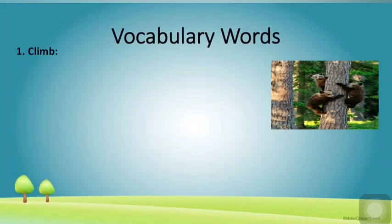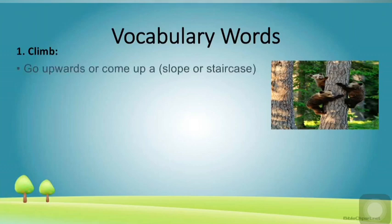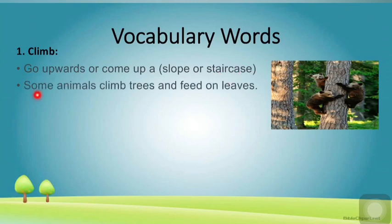The first word is 'climb.' What is the meaning of climb? Go upwards, or come up a slope or staircase. Now I am going to share a sentence so the meaning will become further clear to you: 'Some animals climb trees and feed on leaves.' See children in the picture — these animals are climbing up on a tree.